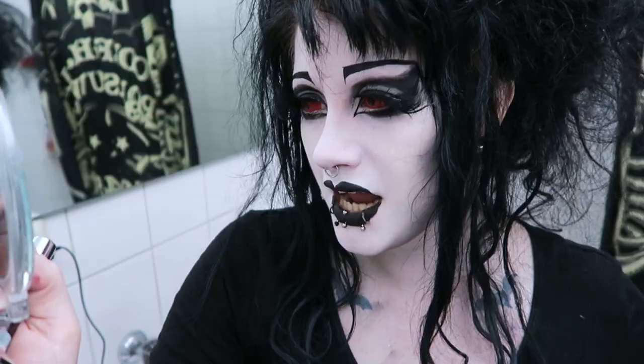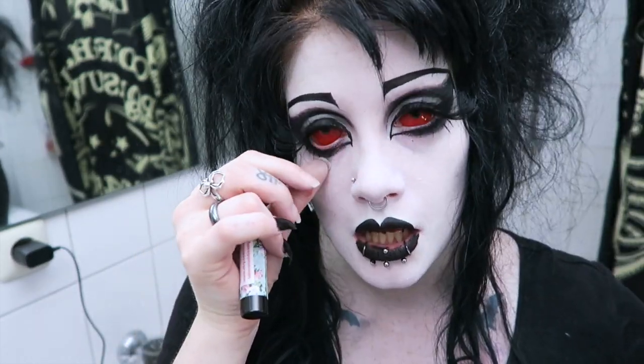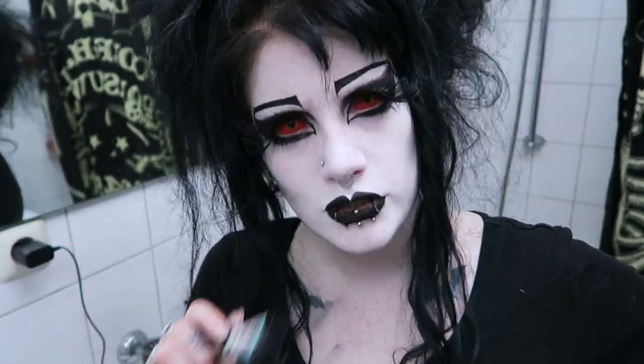Got some makeup on — damn, that looks so cool. Ghoulish and demonic. It's awesome. In the end, I managed to get them in by kind of stuffing them under my upper eyelid with two fingers, then pulling down the lower lid to adjust. Also, pretty sure this is my new favourite black lipstick. Look at that — that's impressive. Do recommend. Supporting small businesses is cool.